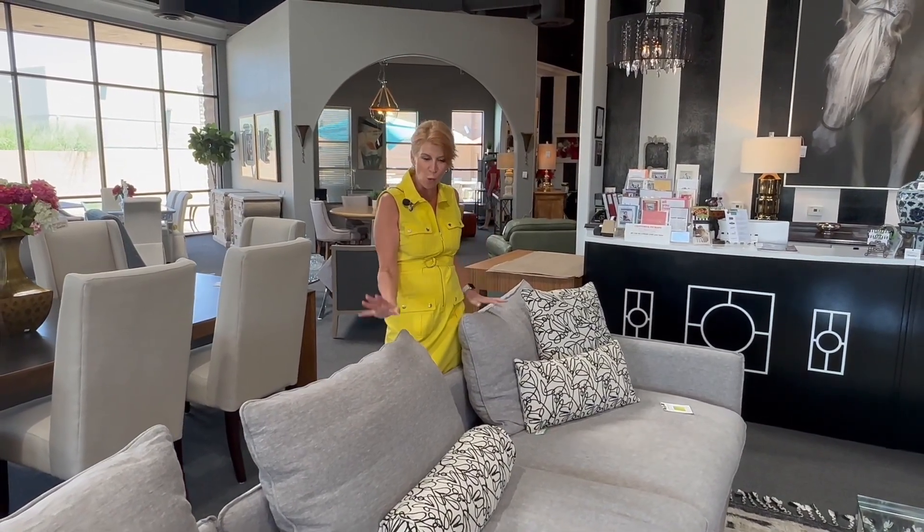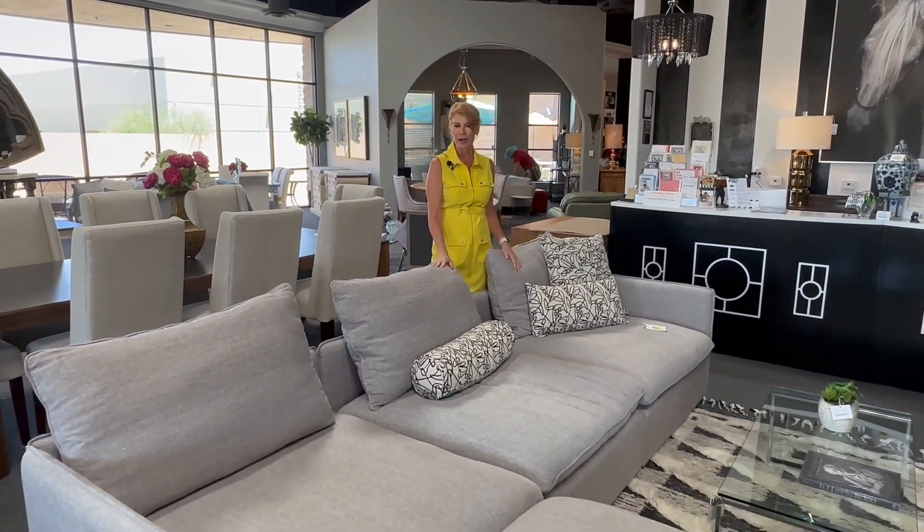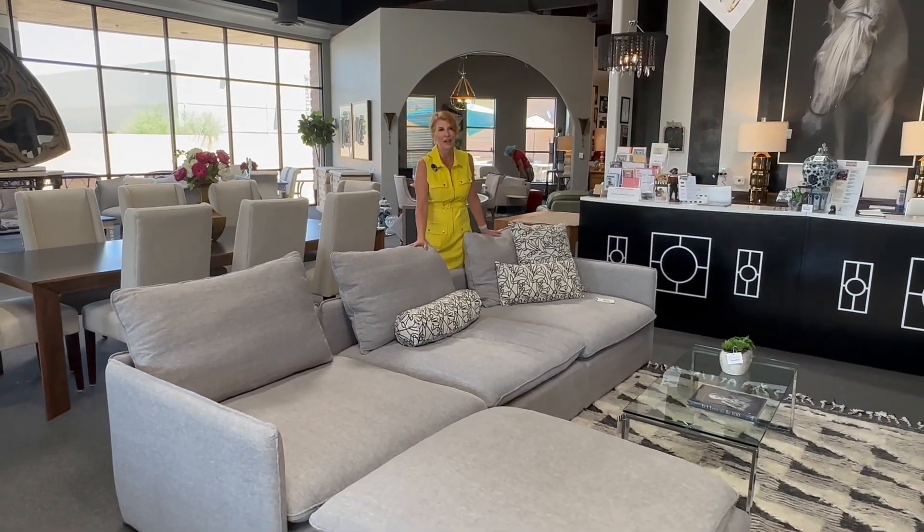We have not one but two of these wonderful Design Within Reach sectionals. Very contemporary, very current gray color. They're in mint condition, super comfortable, and very sophisticated.